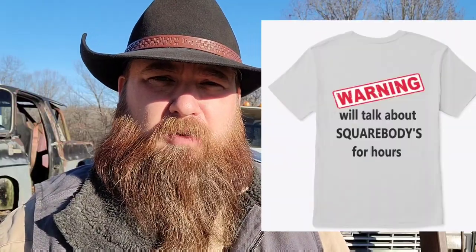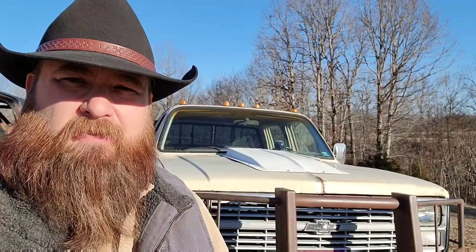Before we get into the video, I'd ask you to please hit that subscribe button down below and ring that little notification bell so you get notifications when we put new videos out. Also down in the description box you'll find some links, including one to my Teespring store where you can check out my merchandise — shirts, hoodies, coffee mugs, and some other things.